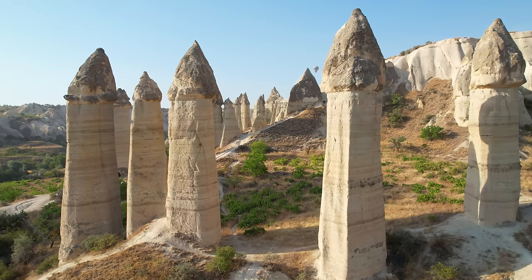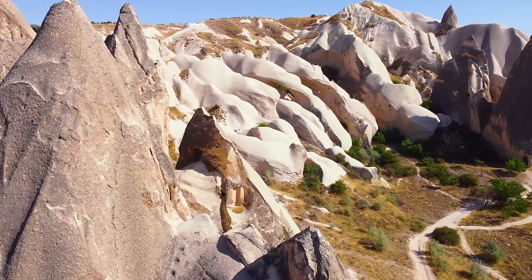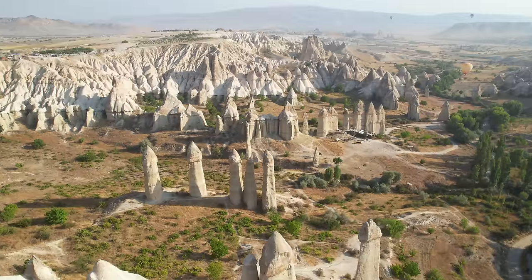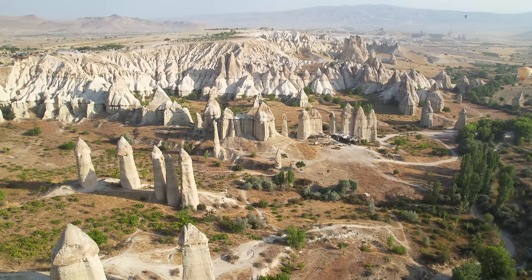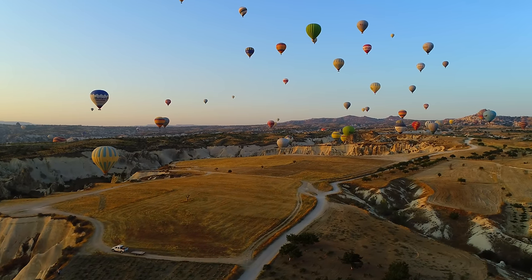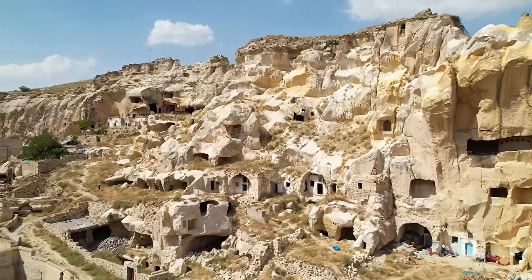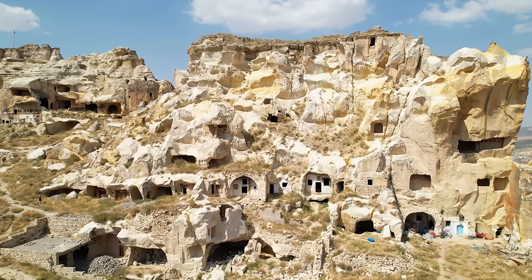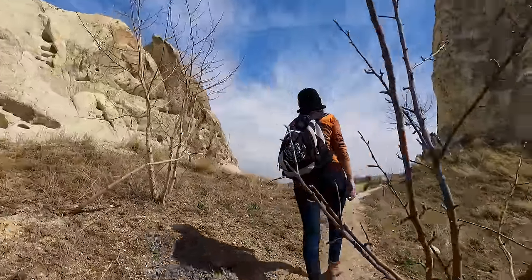Cappadocia is a region in central Turkey known for its unique landscape, underground cities, and ancient rock-cut architecture. One of the most iconic features is its fairy chimneys, towering rock formations that have been shaped by wind and water erosion over thousands of years. Visitors can explore these formations on foot, on horseback, or by hot air balloon for a truly unforgettable experience. The region is also known for its underground cities, carved out of soft volcanic rock by early Christian communities as protection from persecution.